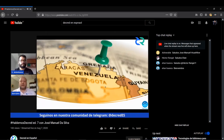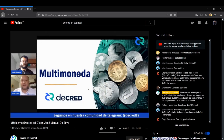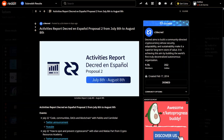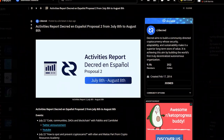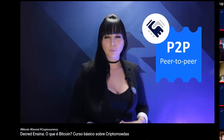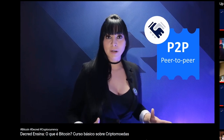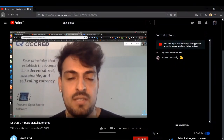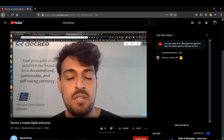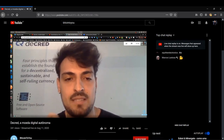Decred Latin America was live talking about commerce and cryptocurrencies in Venezuela with José Manuel de Silva from Crypto Lugares. The Latin America team also published an activity report available to see on Reddit. Decred Brazil released a new 30-minute explainer video which has proven to be quite popular and educational. Michael2xl of the Brazilian community was on the Bitcoin2You YouTube channel's live stream where he presented Decred for nearly one hour.